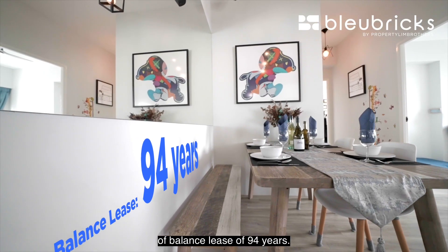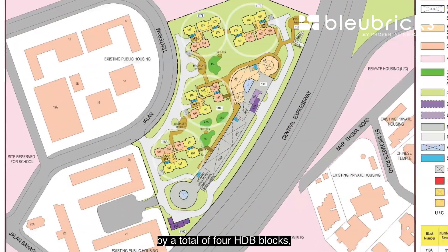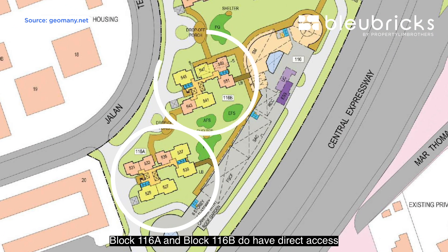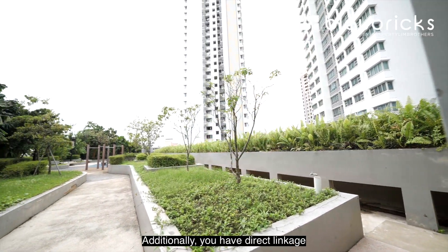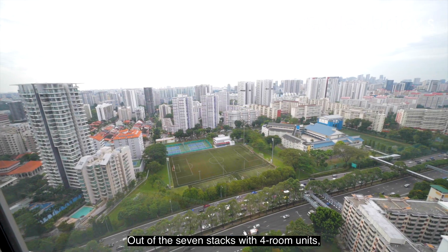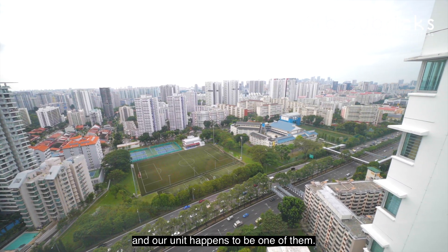It leaves us with a good amount of balanced lease of 94 years. Tentaram Peak is formed by a total of four HDB blocks, 30 to 31 storeys, made up of only three and four room flats. Block 116A and block 116B do have direct access to the sky terrace at level 7, and you also have direct linkage from the multi-storey carpark to block 116A and 116B. Out of the seven stacks with four-room units, four of them have south-east facing windows and our unit happens to be one of them.